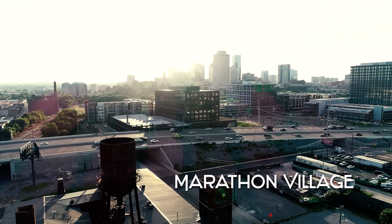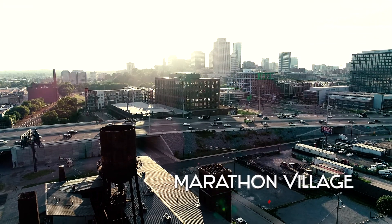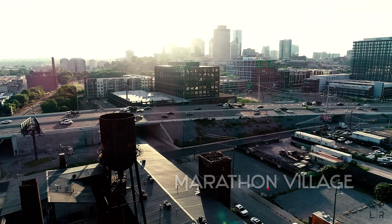Marathon Village is approximately two miles from downtown Nashville. It's a really big tourist attraction here in town, and part of the reason for that is the television show called American Pickers. They have a store here to my left called Antique Archaeology, and that brings in a lot of tourists from around the world to Marathon Village.